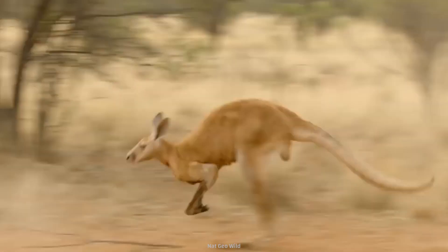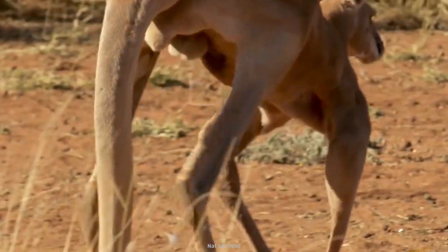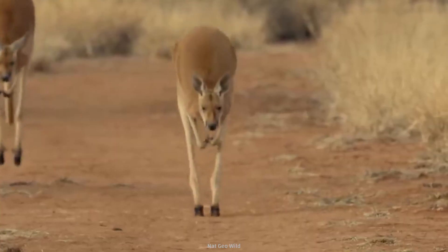A kangaroo is kind of like a T-Rex. It has big, strong hind legs, a long, massive tail, and short little arms.